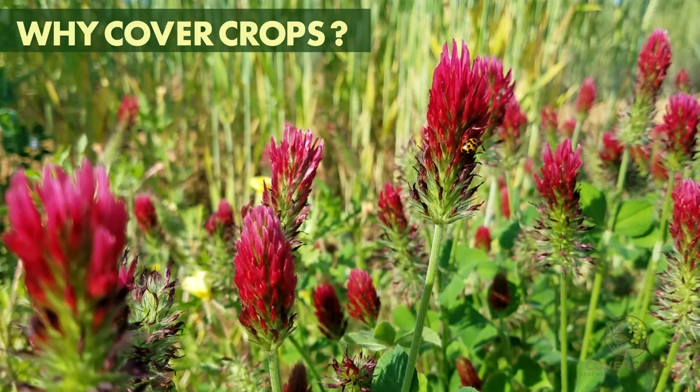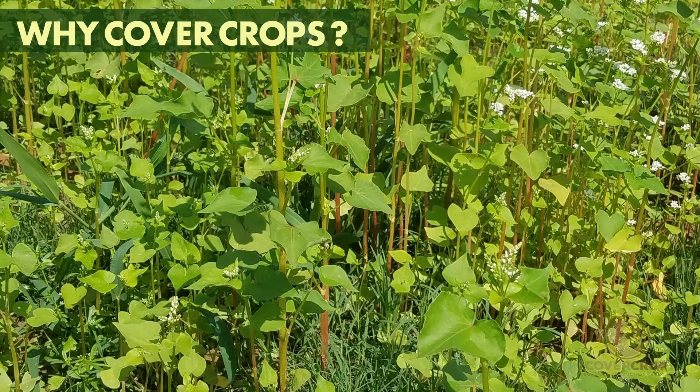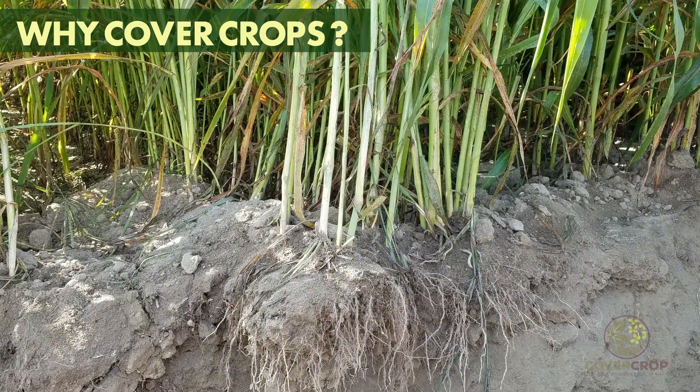Cover crops are grasses, legumes, and broadleaf plants that are planted for the effects they have on the soil or on subsequent cash crops.